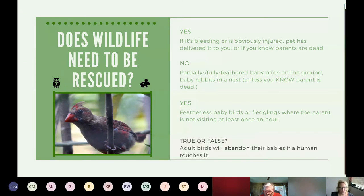True or false: adult birds will abandon their babies if a human touches them. I've heard both sides for years, but the answer is false — the parent will not abandon it. With birds, their sense of smell is not very great. That would be different if it was a raccoon or a rabbit — the parent could abandon that baby. So if you do find a nest of rabbits, you can create a little grid with string and cover it up, then watch to see if the parent has come back. The parent does not stay with them — they try to stay away to keep predators away.